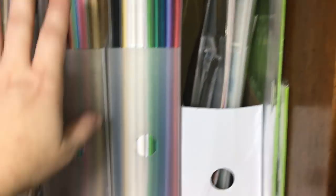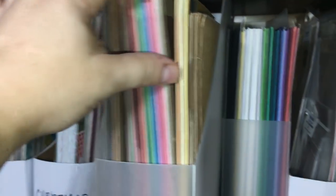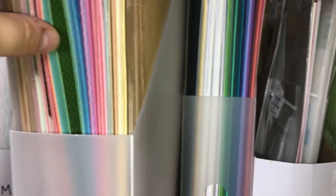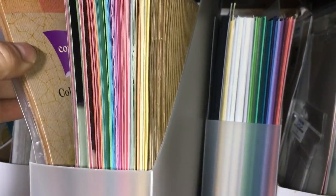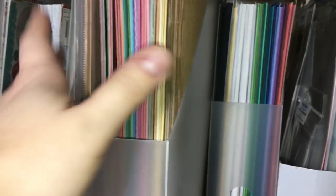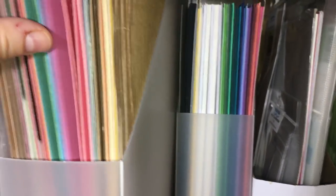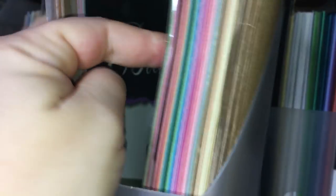I have my 12-by-12 cardstock here, which hasn't changed over the years. What changed was paper pads that were halfway done - I wasn't using them because in my mind I wasn't thinking 'oh I want dot paper' or 'I want Tim Holtz distress paper.' I was thinking 'I need something brown' or 'I need something pink.' So I organized the open paper pads by color - all kinds of colors, textures, and types, but sorted by color so I'll make more use of them.